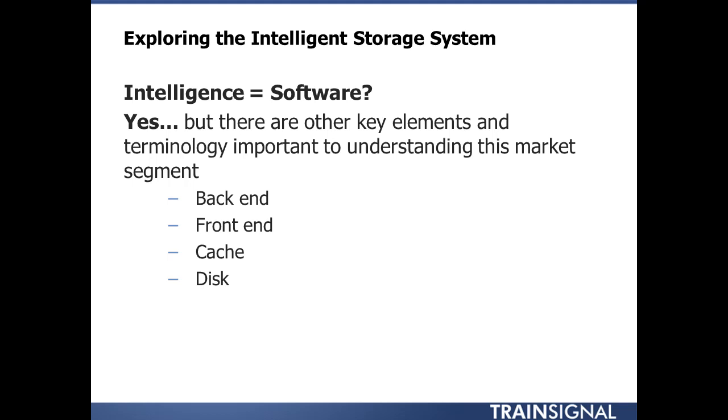Data that is written to the front end usually hits cache first, and then an acknowledgement is sent back to the host. Another major component of the intelligent storage system is the back-end disk. All four of these things together, with software automating, steering, and managing all of this, is what makes up an intelligent storage system.